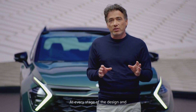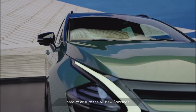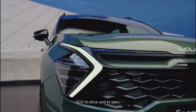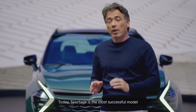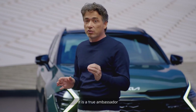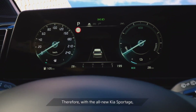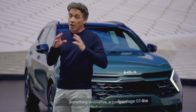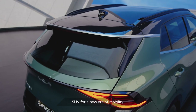At every stage of the design and development journey, we worked hard to ensure that the all-new Sportage would be the most satisfying SUV to drive and to own. Today, Sportage is the most successful model in our European history, and as such, it's a true ambassador for the entire Kia brand. With the all-new Kia Sportage, we knew we had to produce something special, something innovative — a compact SUV for a new era of mobility.